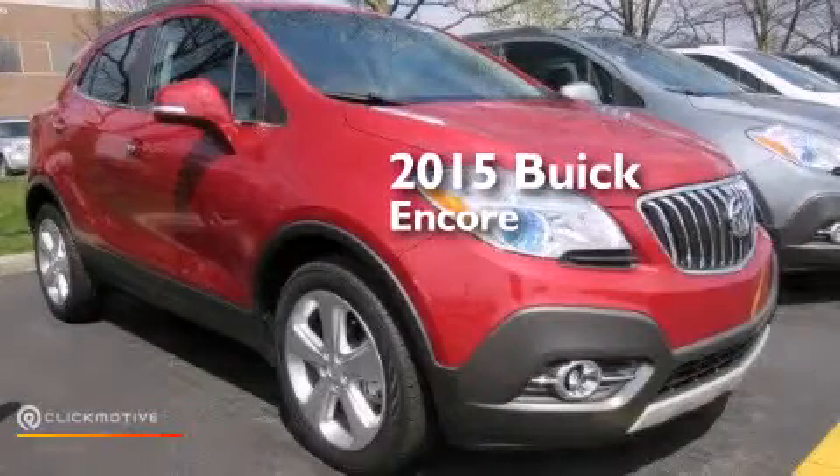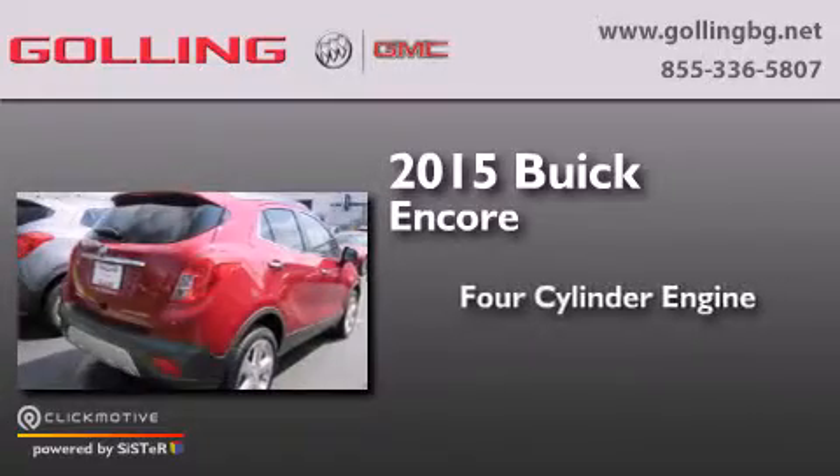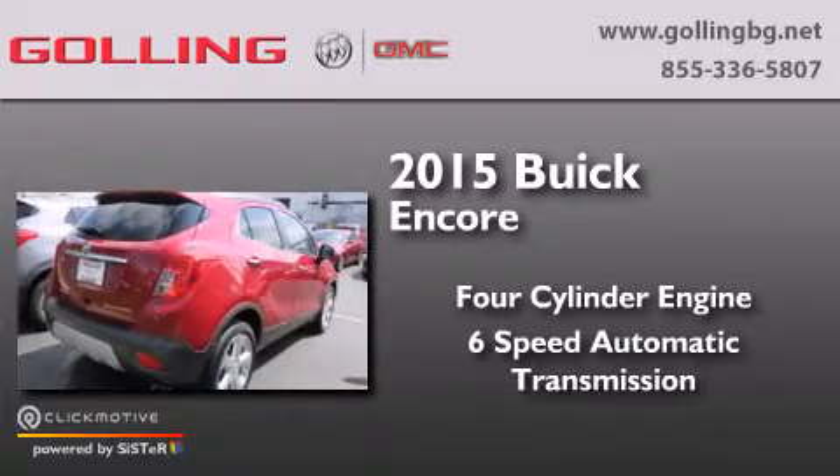This is a brand new 2015 Buick Encore. It has a four-cylinder engine and a six-speed automatic transmission.